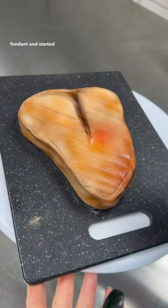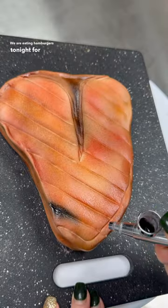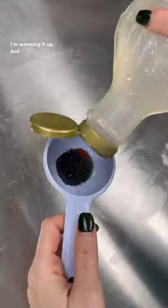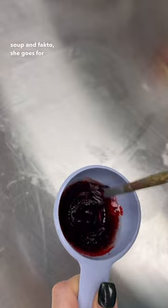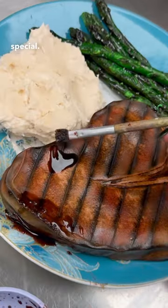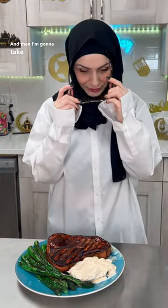Anywho, I covered it in fondant and started to add the realistic details. We are eating hamburgers tonight for iftar, so what I decided to do is put this plate in the oven to pretend like I'm warming it up. Then right after he finishes his soup and fattoush, he goes for the main course, and I'm going to say, 'Oh, you're not eating hamburgers tonight — I made you something special, I got you a t-bone steak,' and then I'm going to take it out and see if I can trick him.